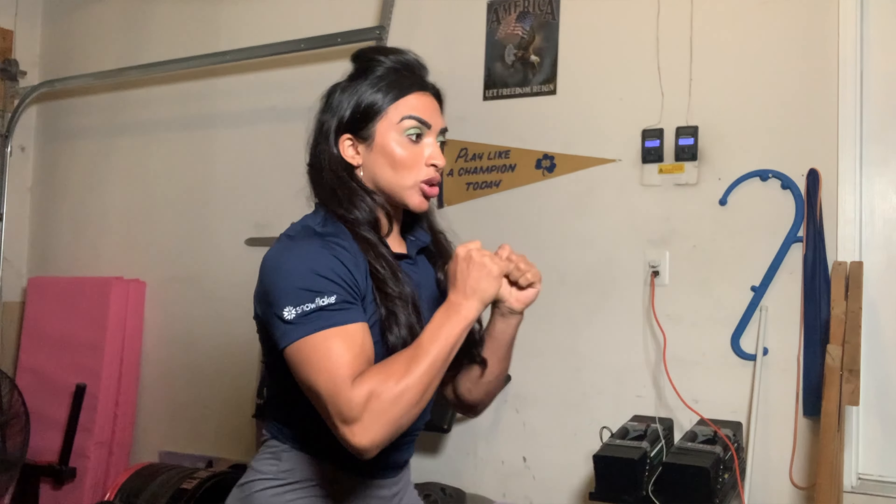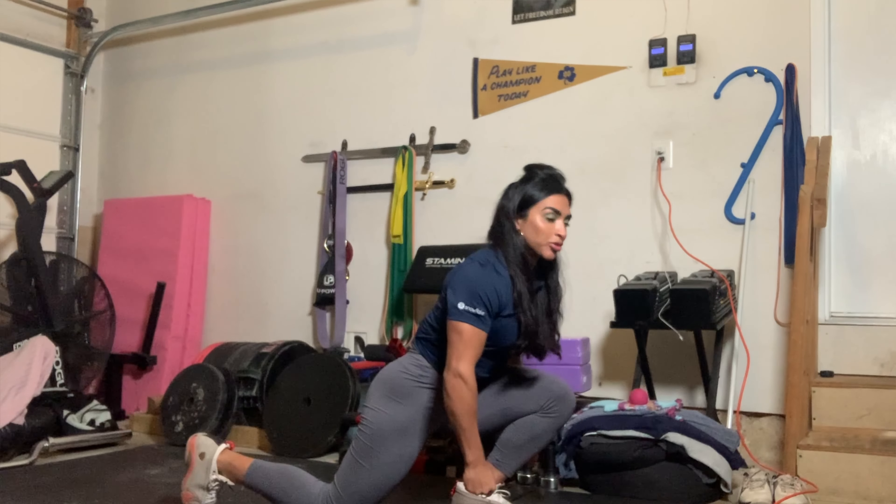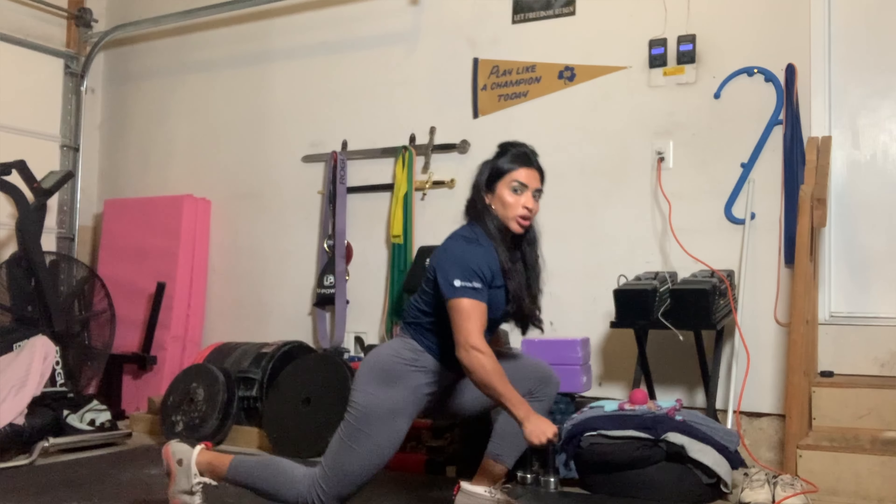My next favorite exercise is the safety squat bar lunge. You can use anything that front-loads your body to put more stress on the glutes. You'll notice if you use the safety squat bar and lunge with it, you're going to feel a little bit more stress on the glutes. That's because of the angle in which the pressure is placed on your body — a basic physics thing. A lot of people will tend to lunge forward, and that gets more glutes.